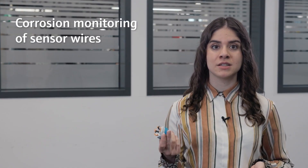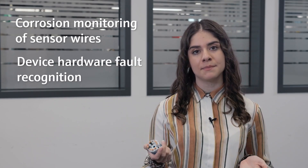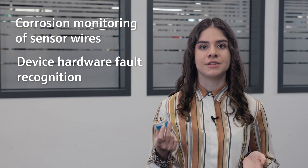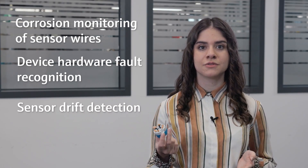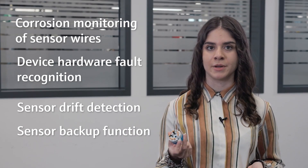Beneficial diagnostic functions like corrosion monitoring of the sensor wires and device hardware fault recognition help to improve the planned uptime in critical processes. The transmitter even incorporates sensor drift detection and backup function, always ensuring accurate and reliable temperature measurement.